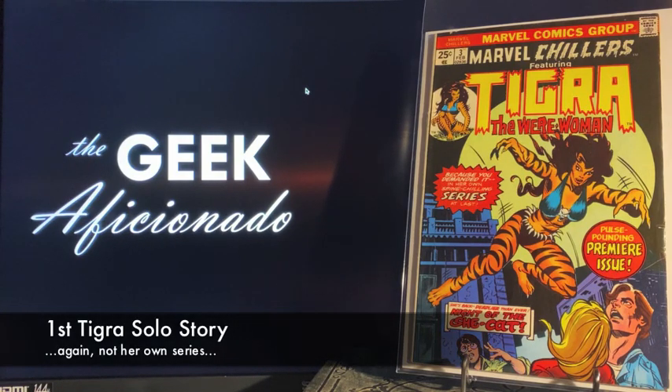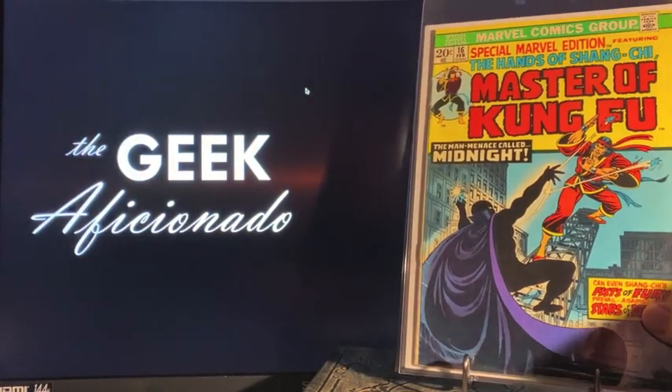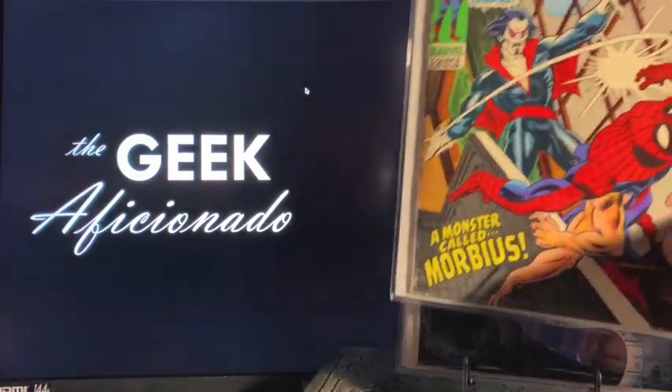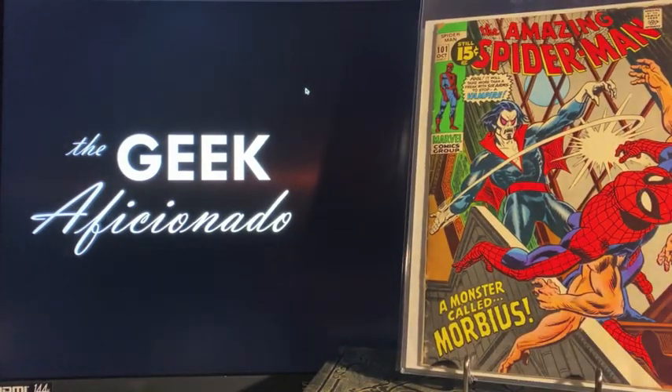Another spec pickup: Special Marvel Edition number 16, the second appearance of Shang-Chi. And then this is probably the best pickup I got — really great price on Amazing Spider-Man number 101, the first appearance of Morbius. Low-grade copy, going to get it cleaned and pressed and graded, and we're going to flip that for some more books.